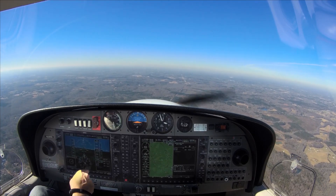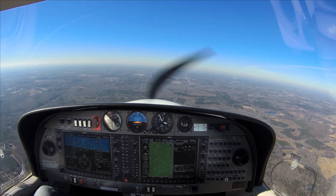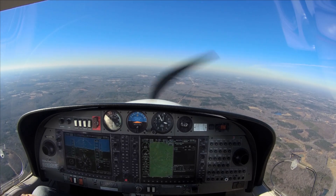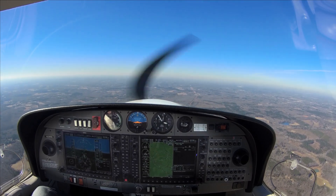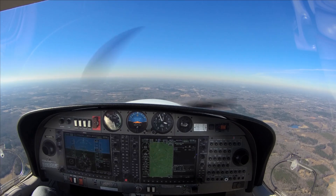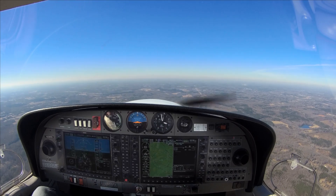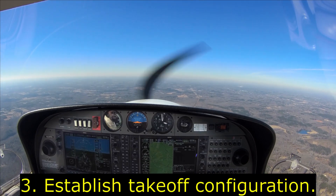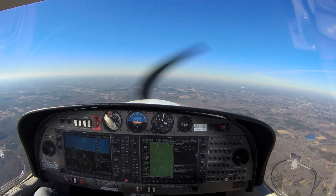We're going to do a left turn all the way to north as a power-off glide and see what happens. Bring our prop full, bring our fuel pump on. We're going to reach and get to the park line.